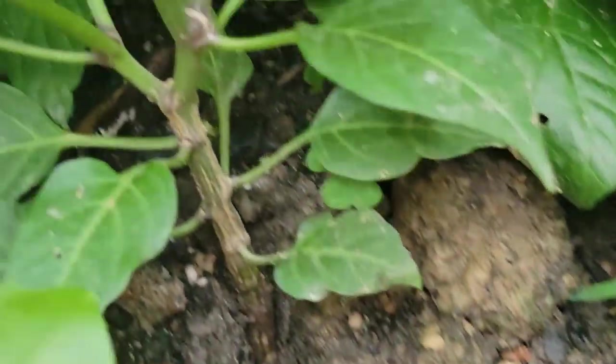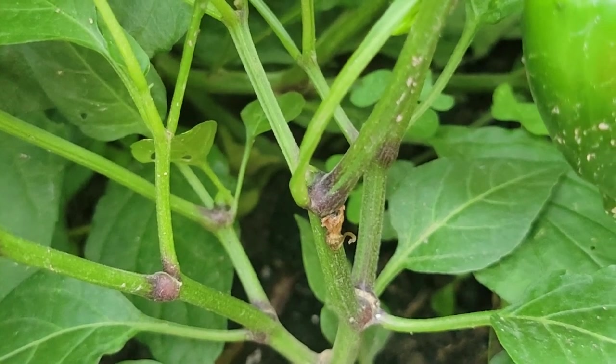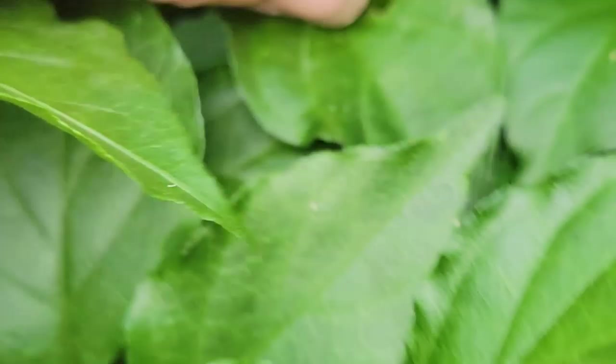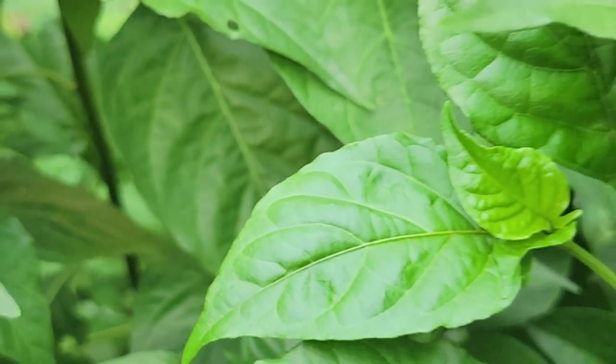Here are jalapeños, just starting to grow. And then there's more ghost peppers. Oh, another one — another little ghost pepper fruit. Oh, it's longer. Nice. And there is more.